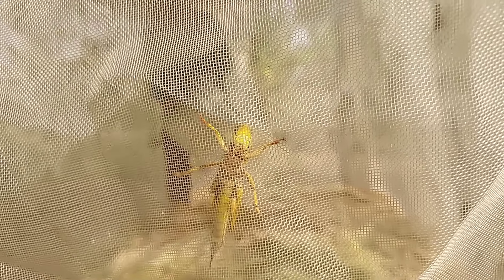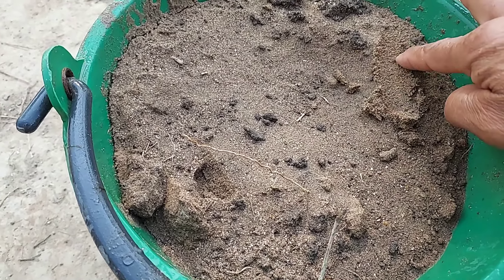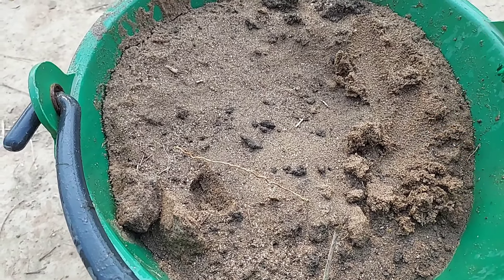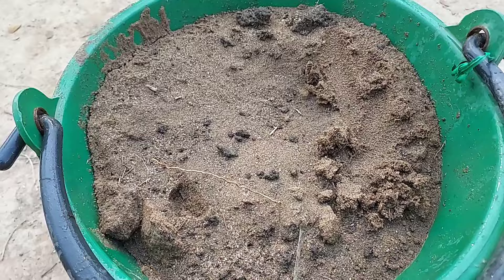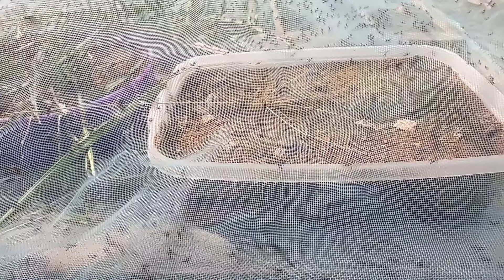Mr. Joran is collecting grasshoppers in his area and putting them in a cage. After 35 days of their life, they start to lay eggs. So you need to prepare sand in a bucket and put it in the cage so the grasshopper will lay eggs in it.